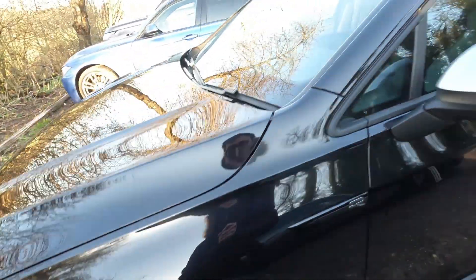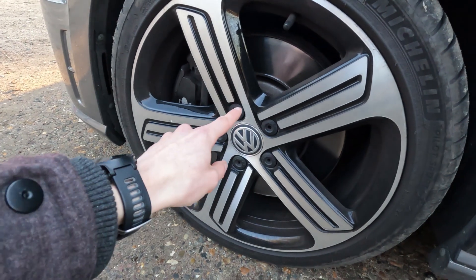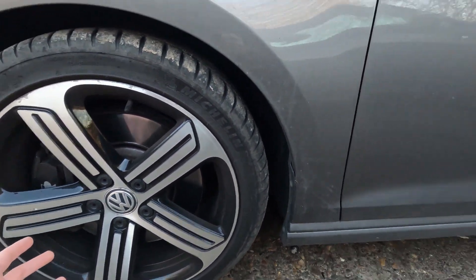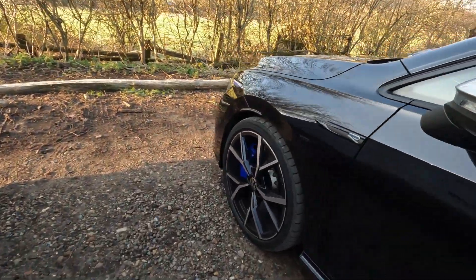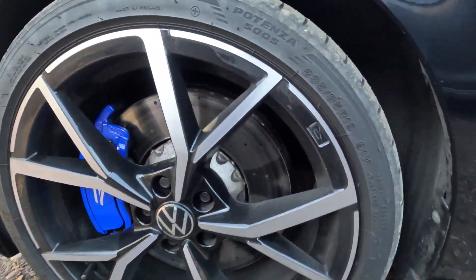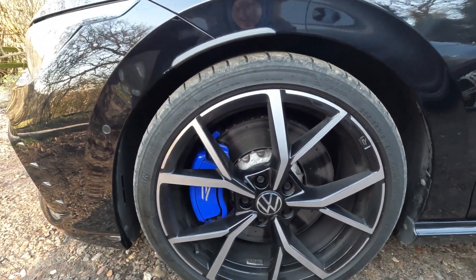If I just turn around briefly to my Mark 7 Golf R — my 2017 — it's got, I think, 340mm discs. I'm needing to change these at some point. I'd love to fit Mark 8 Golf R brakes to it. Drilled discs — actually, are they drilled discs? Yeah, they're drilled. But it's proper, proper nice.